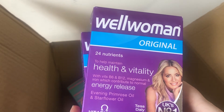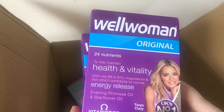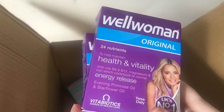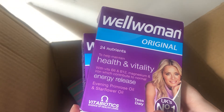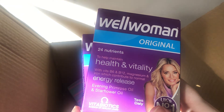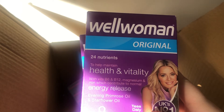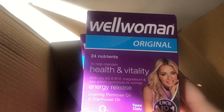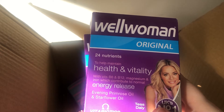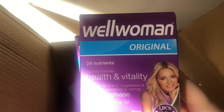I normally get them from either Boots if they're on offer or sometimes Amazon, but mine was about to run out and Amazon said there was none in stock. I thought, well, my order's due for Holland and Barrett — I'll see if they've got any. It ended up they were on offer: buy one, get the second one for half price. So I got two boxes, which gives me two months' worth. I do recommend them — my health has improved a little bit through them, they're a reasonable price, and these have been the best by far compared to similar-priced alternatives I've tried.